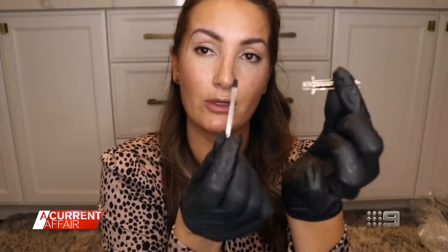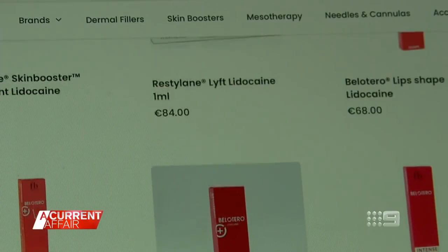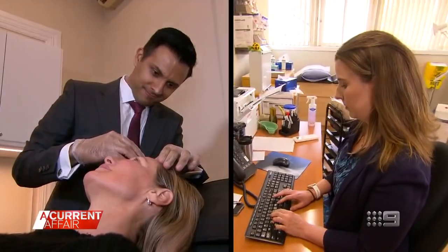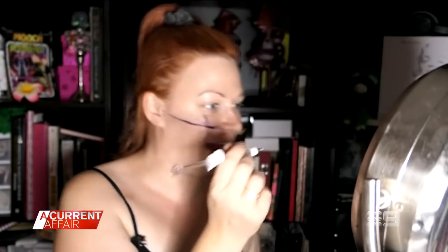You take the plunger out and then we are going to put the product in. It's just unfathomable that people would think that it was safe or appropriate to be able to buy these things online and inject this stuff into your own face. These medical experts warn: don't do it at home. I'm going to take it out because I didn't feel the bone — I had the whole needle in and I didn't feel the bone. So that's scary.